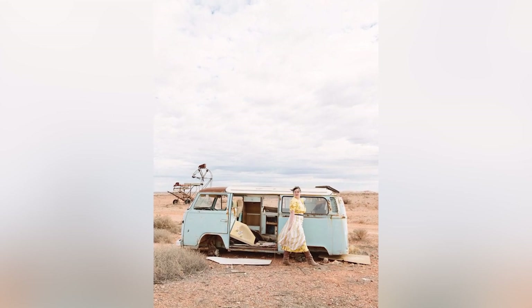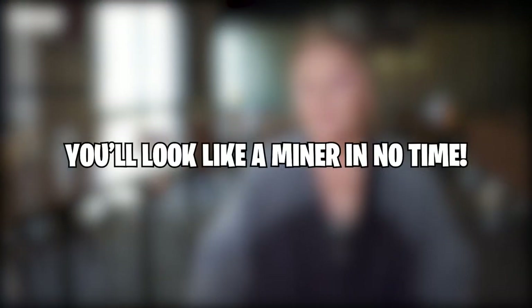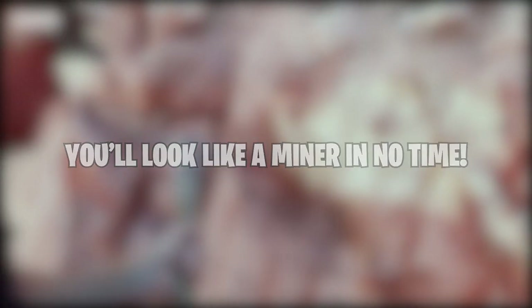However, don't consider getting married here, at least not in a big white gown. Because of the heat, Coober Pedy is also extremely dry and dusty, and your clothes will turn orange as soon as you leave the house. The famous orange dust of the outback.